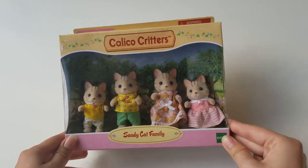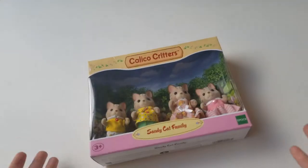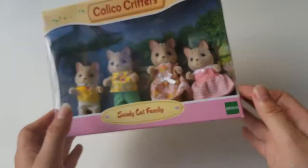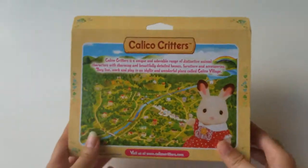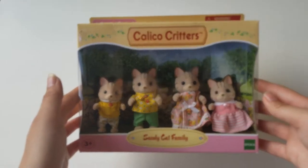More Calico Critters! I have a new set today that I have not opened. You haven't opened it? That's a first. Yeah, that's a first. Okay, Sandy Cat Family.